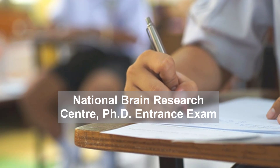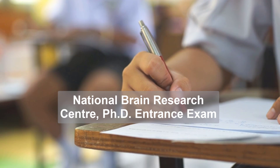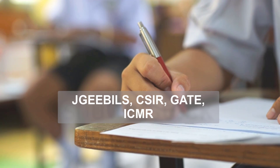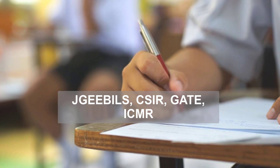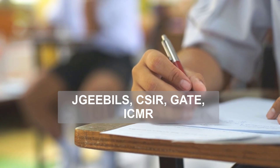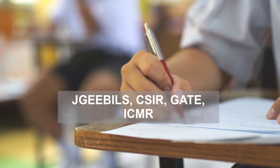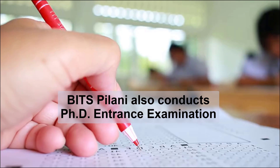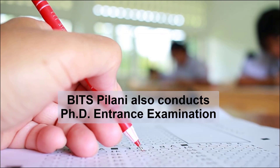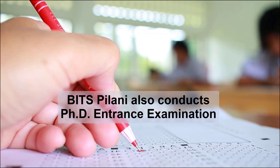Next on the list is the National Brain Research Centre PhD entrance exam, conducted in the month of May. The National Brain Research Centre selects candidates through JGEEBILS, CSIR, GATE, and ICMR scores, and also through separate entrance exams.